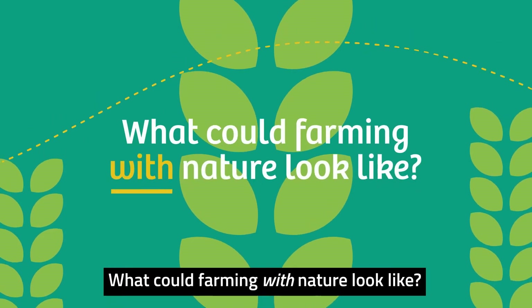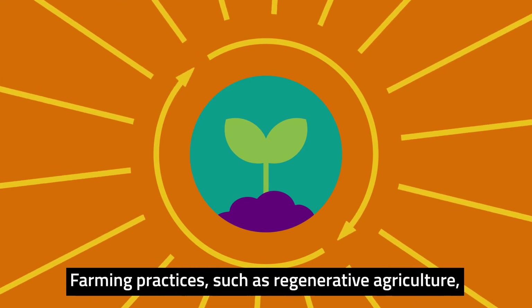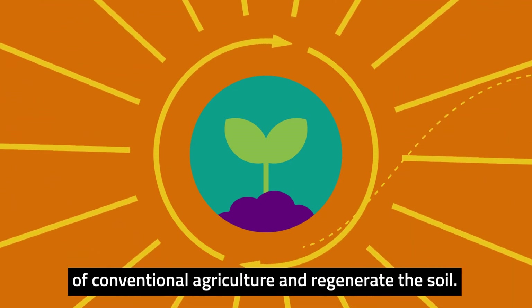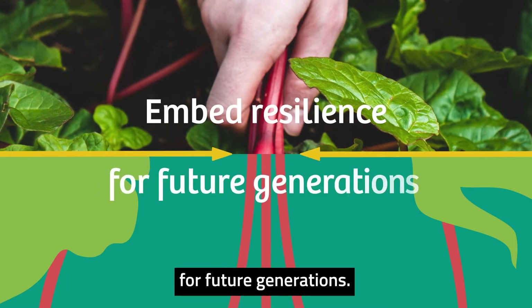What could farming with nature look like? Farming practices such as regenerative agriculture work in harmony with nature to reverse the negative impacts of conventional agriculture and regenerate the soil. This can help embed resilience in the food system for future generations.